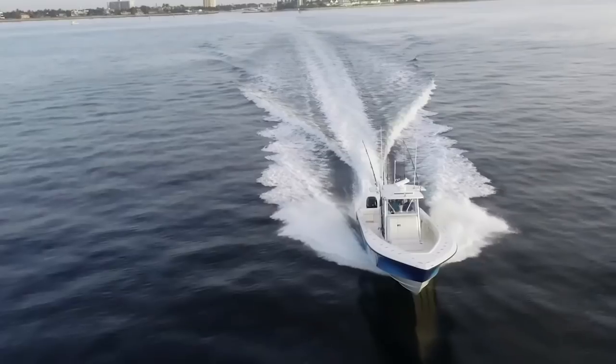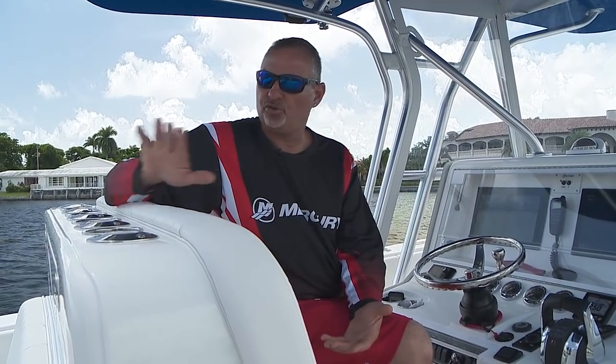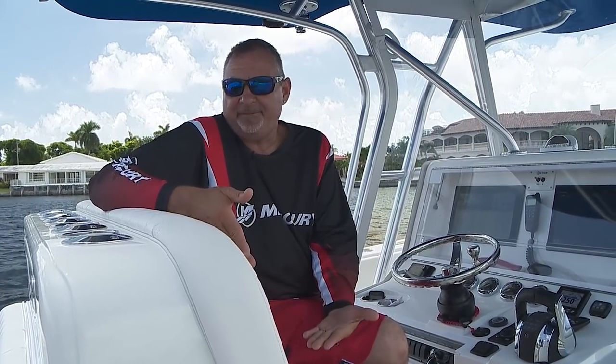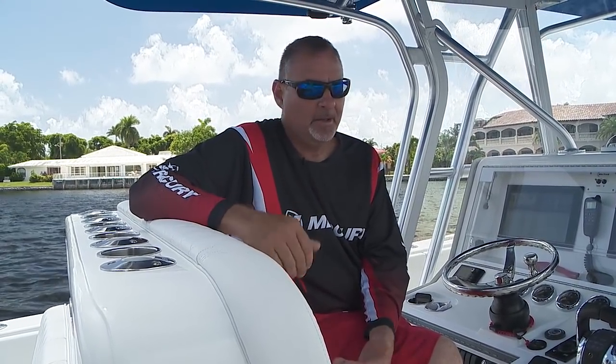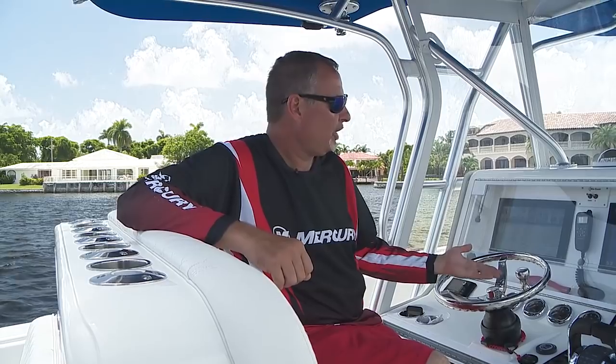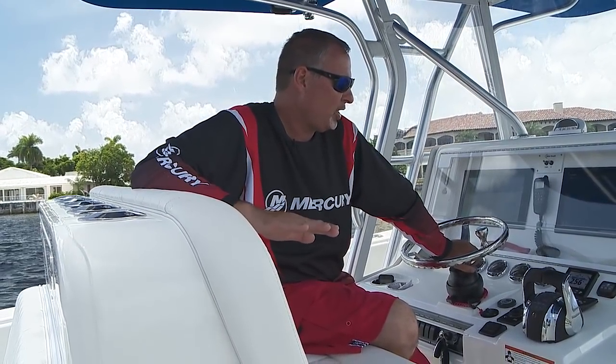Between the design of the boat and the efficiency of these Mercury Verado 350s combined, you're going to see the best economy in this class — but you will burn fuel, that's the name of the game in this size boat at this speed. Top end with triple 350s is 60 to 62 mph; with quads you're closer to 68, maybe even 70, depending on how the boat is outfitted and loaded. With triple 300s you'll be in the low to mid 50s — still a super fast boat for a 39-footer, regardless of the power option you choose.